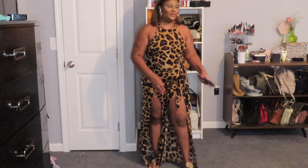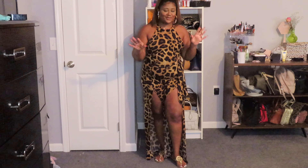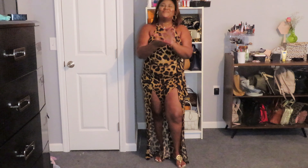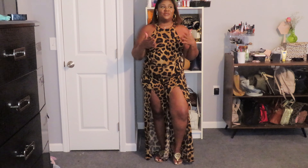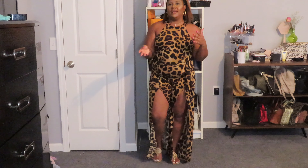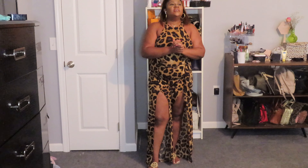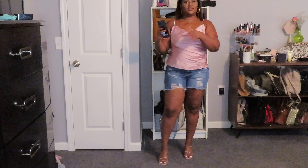Hey y'all, welcome back to my channel! If you're new here, please subscribe. Today we're doing a huge Shein try-on haul. I travel a lot so I have to buy a lot of summer clothes, especially in summer. I want to be cute all the time — not about to be wearing the same thing over and over again. Without further ado, let's get into it!